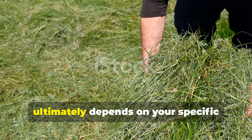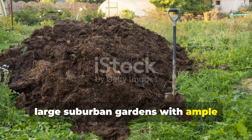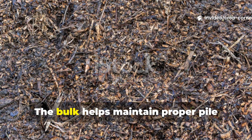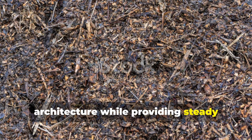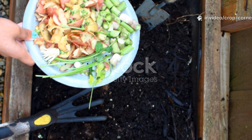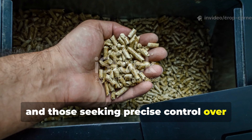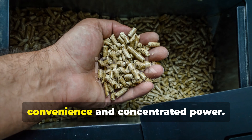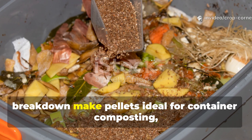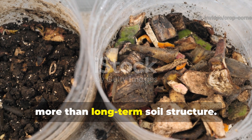The decision between hay and pellets ultimately depends on your specific gardening situation and priorities. Large suburban gardens with ample composting space benefit most from hay's structural advantages and slow-release nutrition. Small-space gardeners, urban composters, and those seeking precise control over nutrient inputs often prefer pellets' convenience and concentrated power, making them ideal for container composting, tumbler systems, and situations where quick results matter more than long-term soil structure.